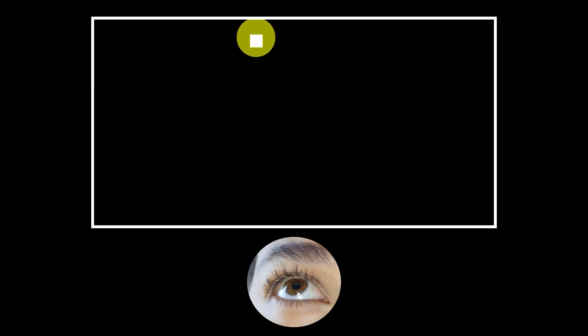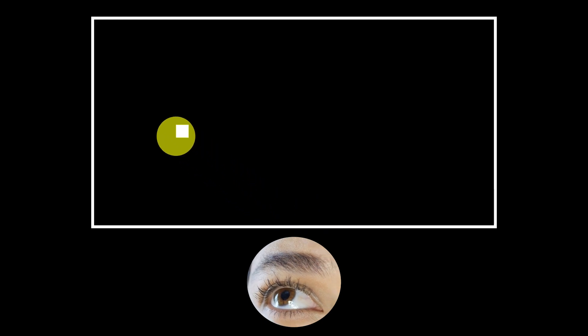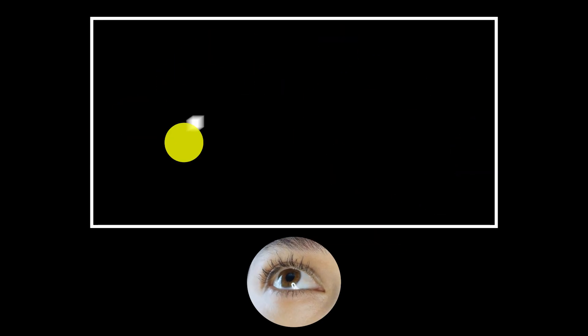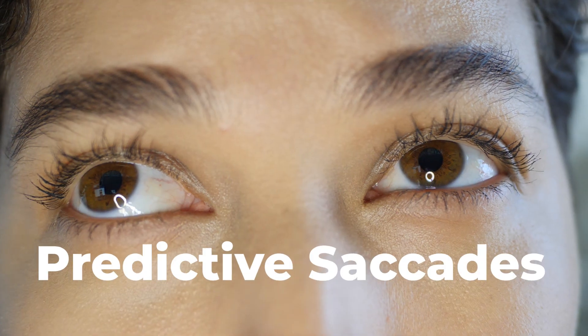Once our eyes are on the object, we can follow it smoothly, but only as long as the object also moves slowly. At a certain speed, tracking objects via smooth pursuit fails — our eyes are no longer on the target as it moves. In that case, our brain switches to another system, and our eyes start tracking with predictive saccades.